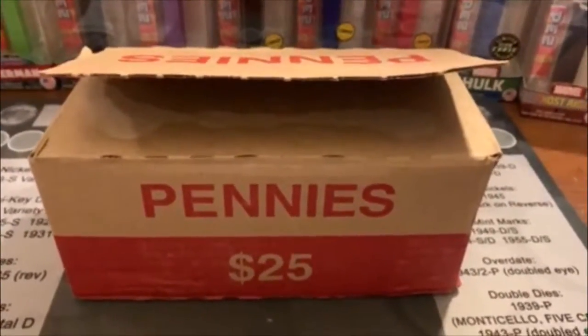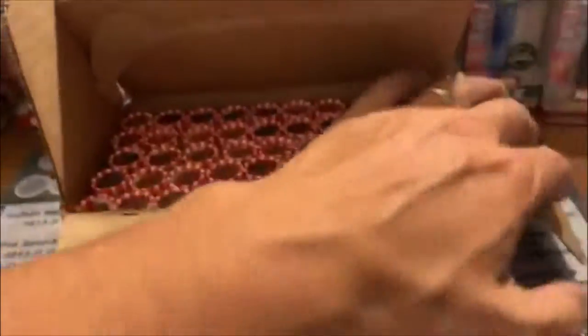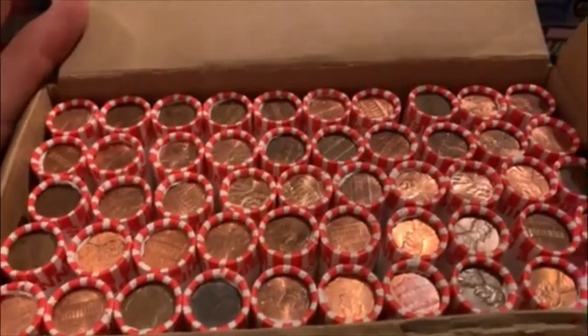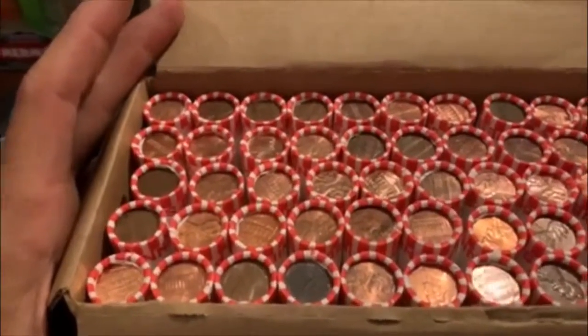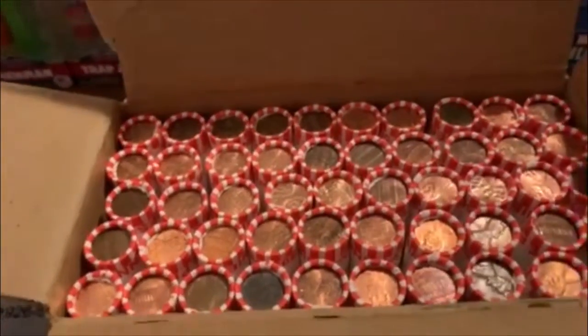Hey guys, how's it going? Barrett back again. We got back to the penny boxes and our last one was a good one. We actually bought two from the same bank, so let's hope that this one is just as good as the last one. You can see it's pretty circulated, so let's dive on in and see what we can find.